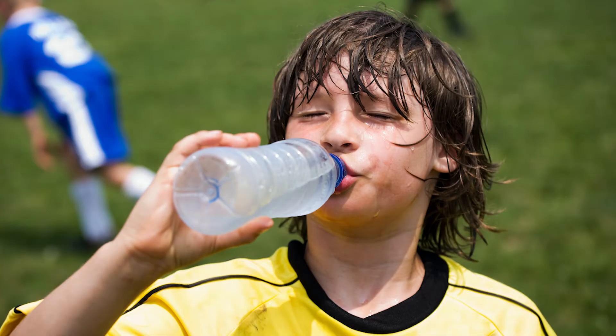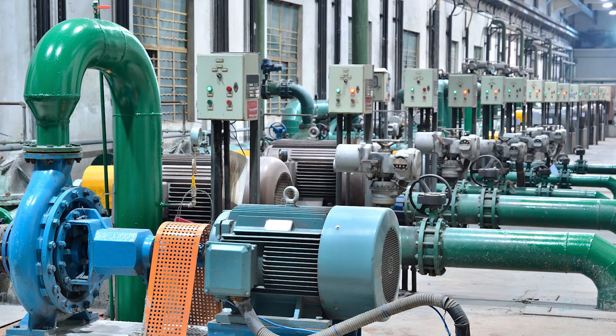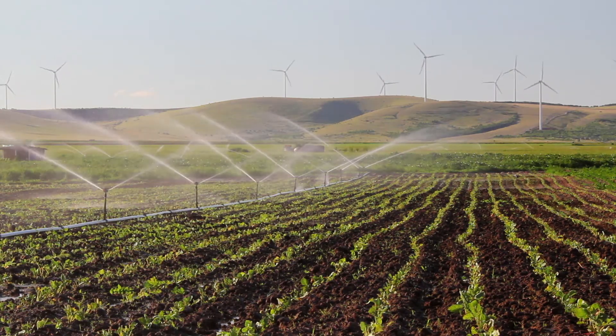Humans have a lot of different water needs. Your project challenge for the Hydrodynamics season is to improve the way people find, transport, use, or dispose of water.